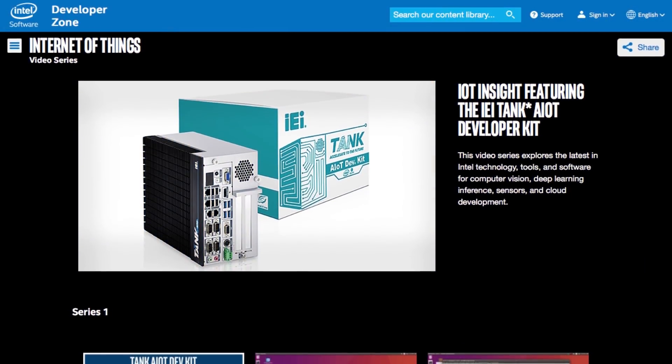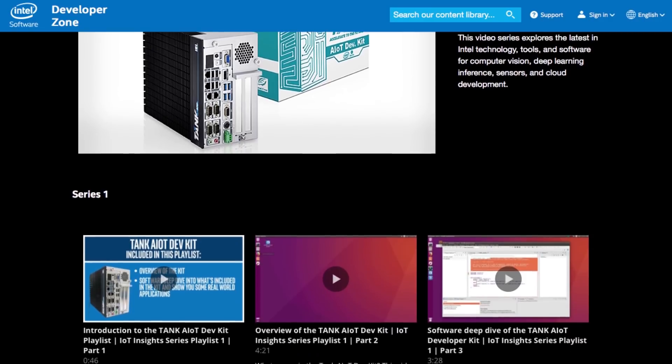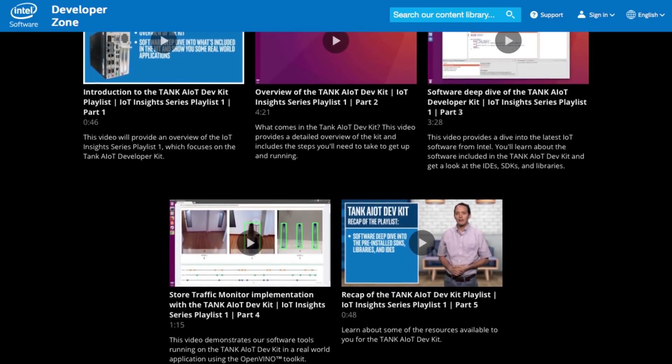The IoT Insights video series was just released on the Intel Developer Zone and is for anyone interested in the latest Intel technologies, tools, and software for computer vision, deep learning inference, sensors, and cloud development. It features the IEI Tank AIoT developer kit.